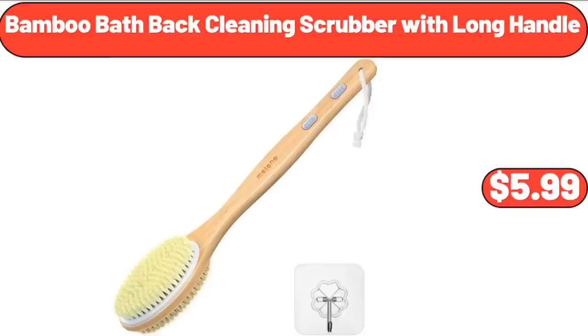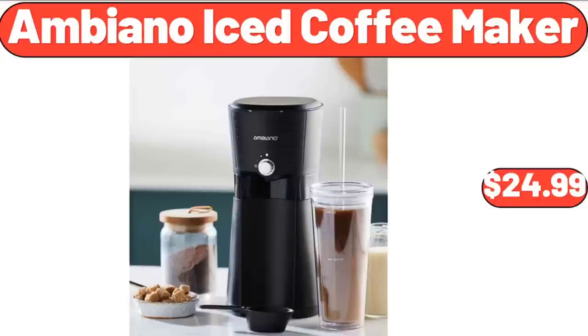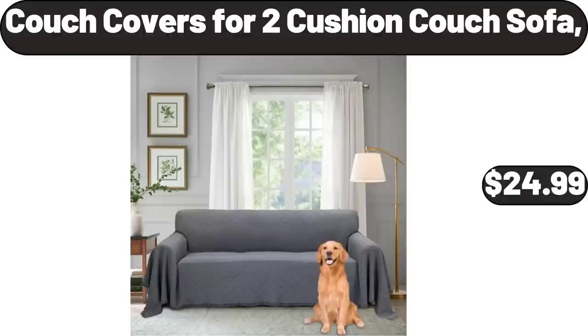Bamboo Bath Back Cleaning Scrubber with Long Handle, $5.99. Ambiano Iced Coffee Maker, $24.99. Couch Covers for Two Cushion Couch Sofa, $24.99.